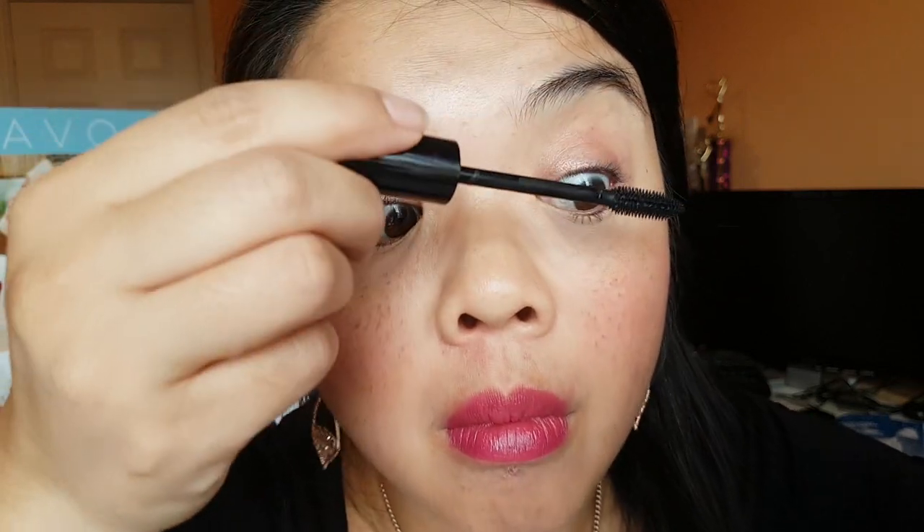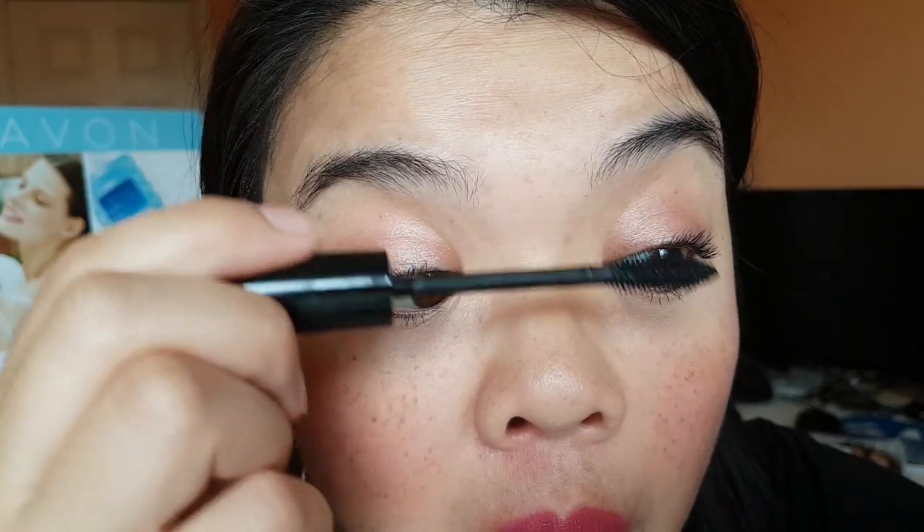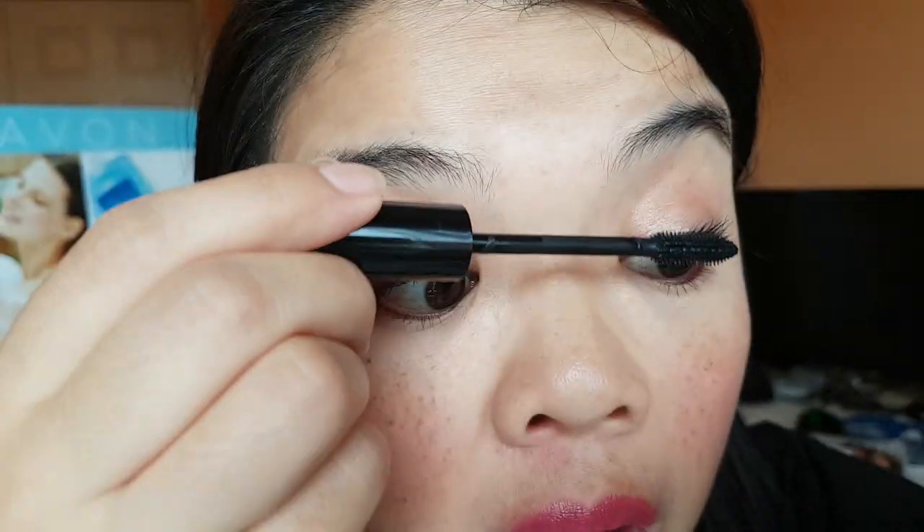I like the results — wow! I'm going to let this first layer dry, and then on one side I'll do a second coat. Look, Mom — I have lashes!